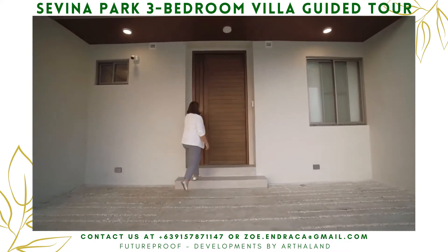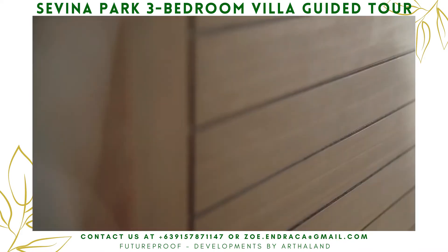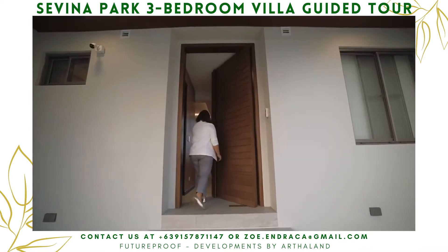As you can see, it has a solid wood panel pivot door that makes a big statement when welcoming friends and family.